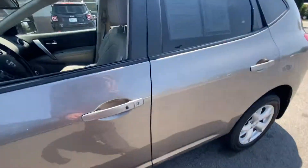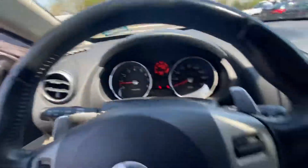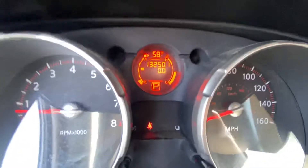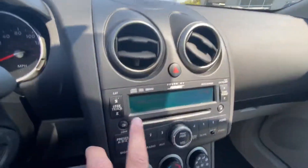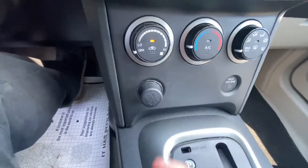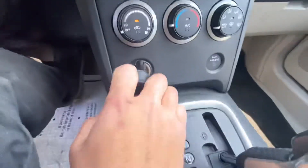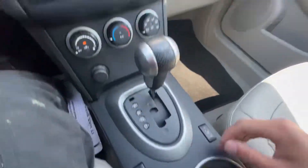On the inside, it's got the tan leather. Got the radio here with climate control. It's got the 12-volt plug right there, along with an aux port there. Both front seats are heated.